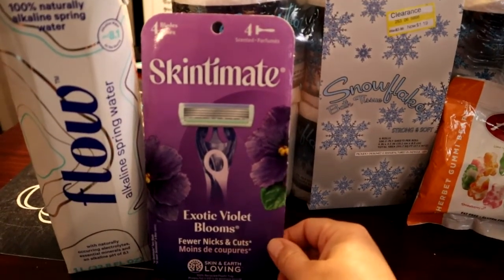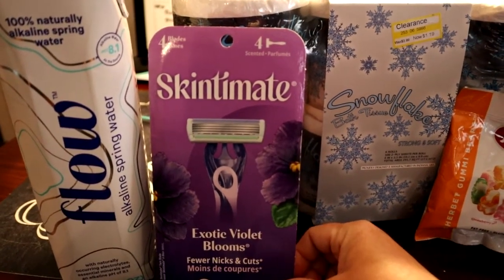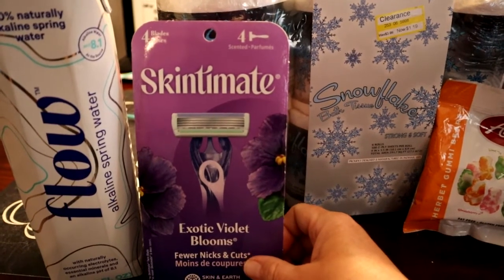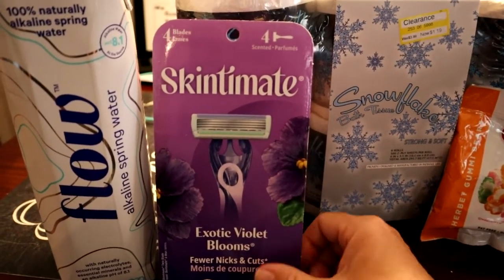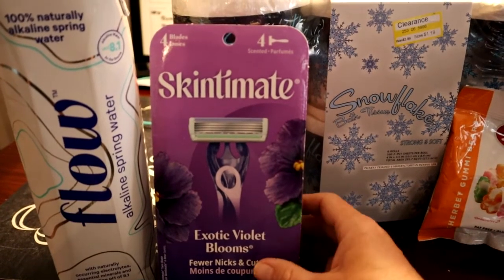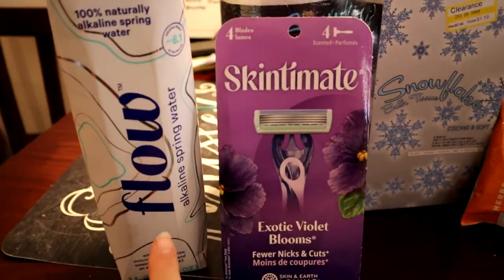One of my other favorite deals this week is the Skin Mate razors. This was a really good deal. There's a $4 coupon on the Target app this week — check right away after watching this video, as they sometimes take coupons down after a few days. So it's $5.99 minus $4, and then $2 back on Ibotta, making it essentially free.